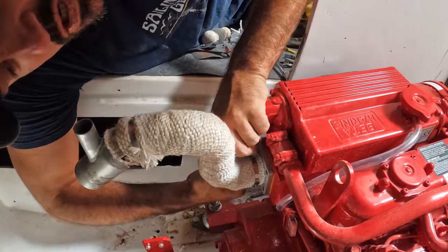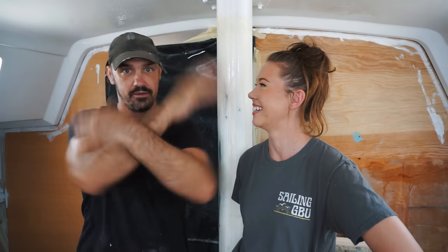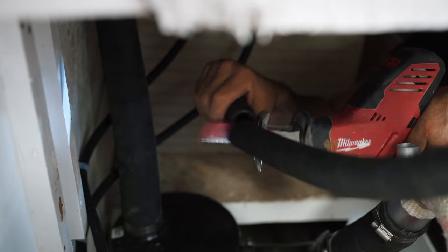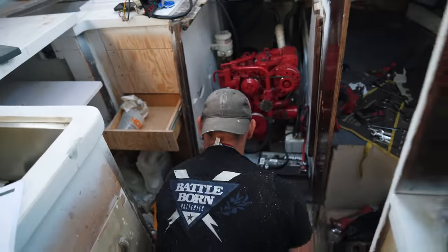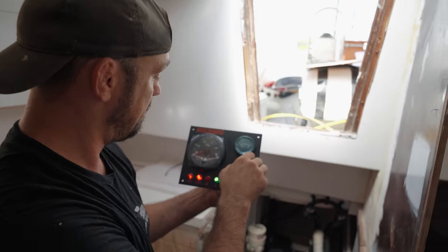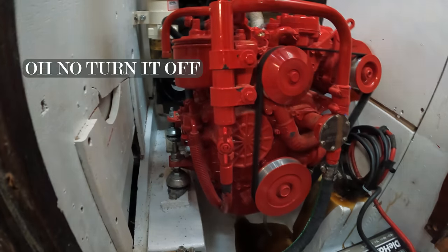Will it even start? Will it even go? Super ghetto solution to that problem. We made a mistake! Oh boy, oh boy, oh boy! No! Oh no, turn it off!